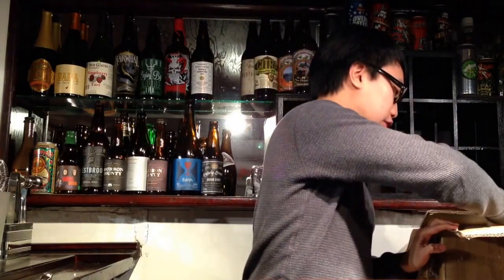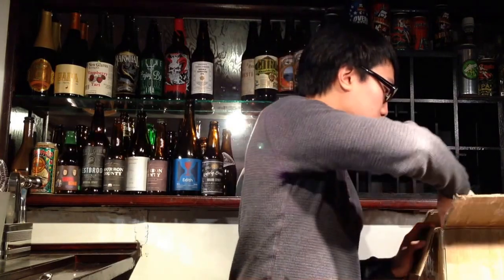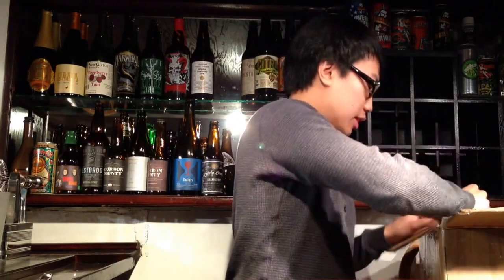Hey there guys, so today we have another beer mail. It's been a busy week of beer mails. This is from Clint from Florida. He actually heard that I had some Central Water 17 and offered to trade. So I was happy to trade with him, especially since he's a viewer.